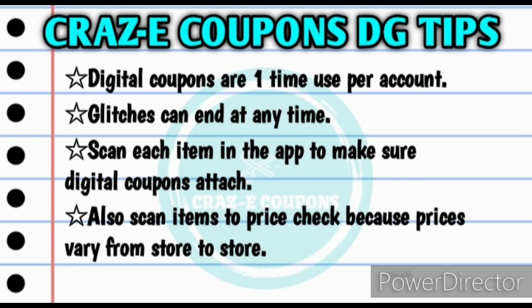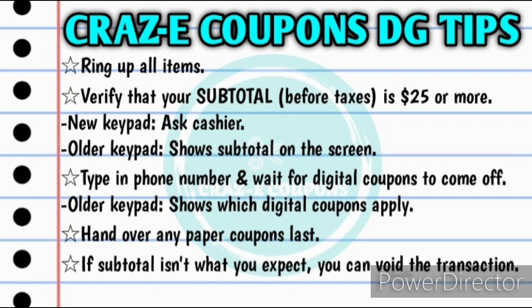Even if you are one penny underneath that $25 subtotal before coupons, that can throw your whole deal off. Here's how I go about checking out: first, have the cashier ring up all your items, then verify that your subtotal is $25 or more before taxes. Type in your phone number and wait for all digital coupons to come off. Then hand over any paper coupons last. If your subtotal isn't what you expect, you can void the transaction and try again — your digital coupons will go right back onto your account and paper coupons will still work. If you pay for the transaction, you can't get those digital coupons back, so don't be afraid to hit that void button.